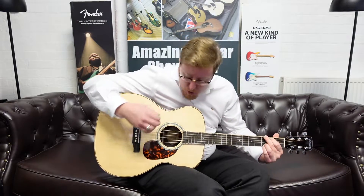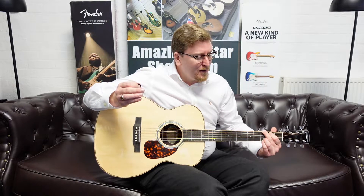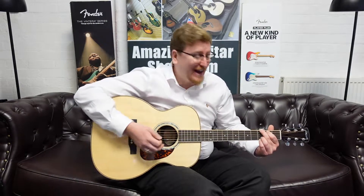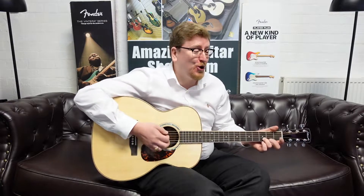It's still ringing — it literally is still ringing out after that. Just beautiful. It's pure tone.